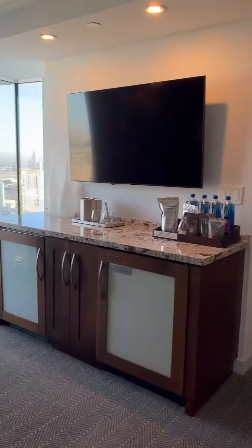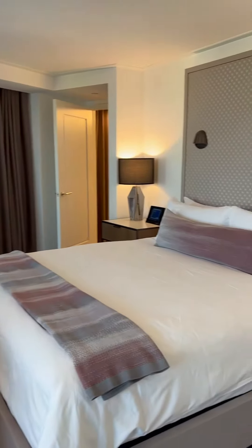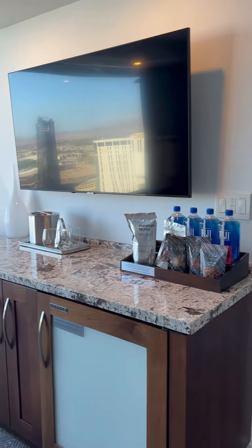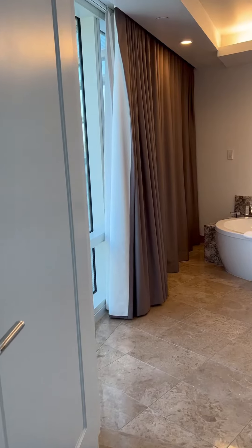The curtains are remote-controlled. They open by the tablet, or there's also a switch on the wall. The bed was comfortable, the furniture was up to date and clean, the carpet was clean. Everything about this hotel was luxury.